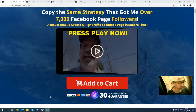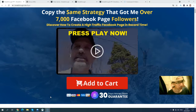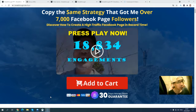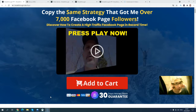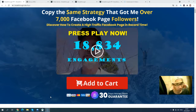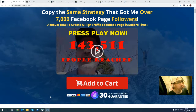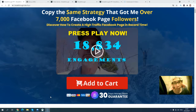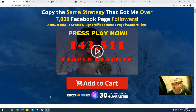Maybe some of you are thinking, oh no, Facebook cannot get any traffic, Facebook page is dead. But this is not true, because the vendor of this product, James, will walk you through how he uses the strategy to build huge engagement and followers. You can see inside his training course he teaches you how you can get free traffic by creating your own Facebook fan page. You can copy the same strategy that got him over seven thousand Facebook page followers and discover how to create a high traffic Facebook page.